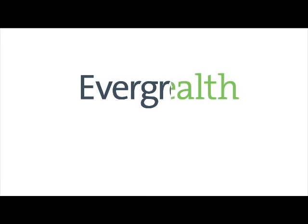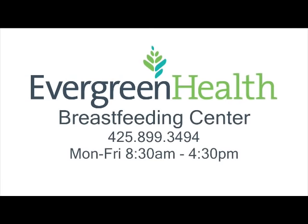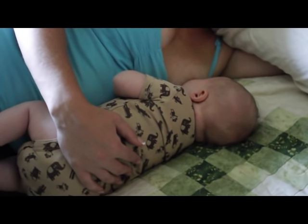If you have pain during breastfeeding, there are lactation consultants to help. Call the breastfeeding center at Evergreen Health to schedule an appointment.